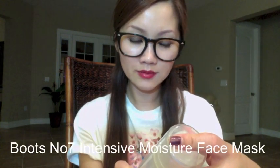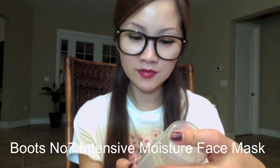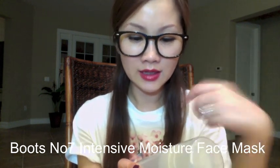The next product is the Boots No7 Intensive Moisturizer — it's a face mask that's very hydrating. Basically you can use this as a face mask at the end of your skincare routine at nighttime, just wear it and go to sleep. I find it very good. You can get it from Target. I use it as my face moisturizer.